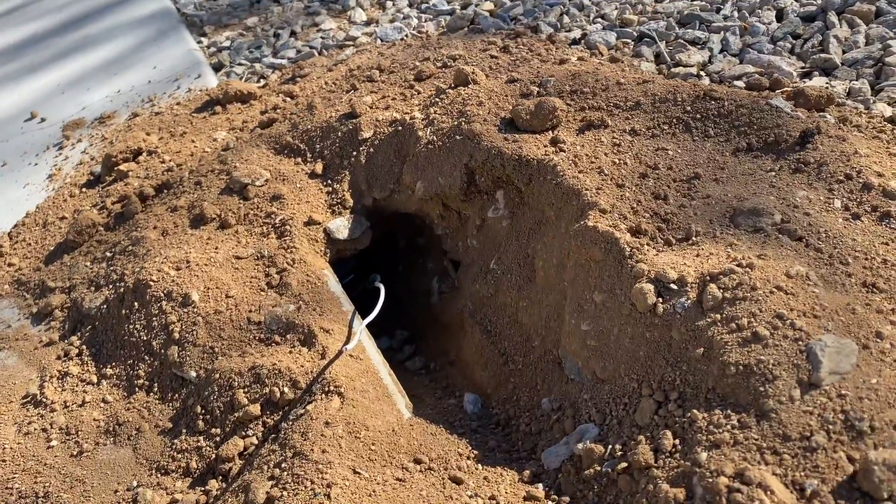He told me I could trap them myself or pay them $90 a month — and it's not guaranteed. He showed me the type of trap to get: the McCabe cave traps. I bought two on Amazon for $11 each, so $22 total. Because gophers are classified as a non-game mammal here in California, you can trap them on your own without a trapping license.